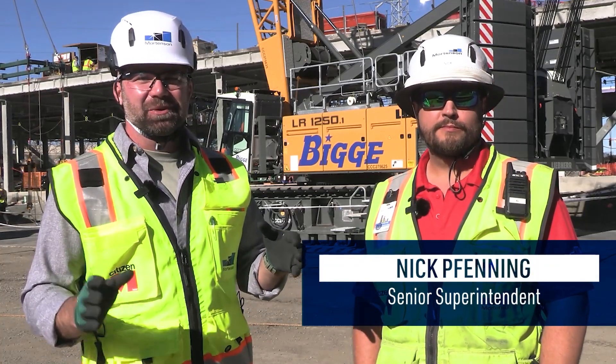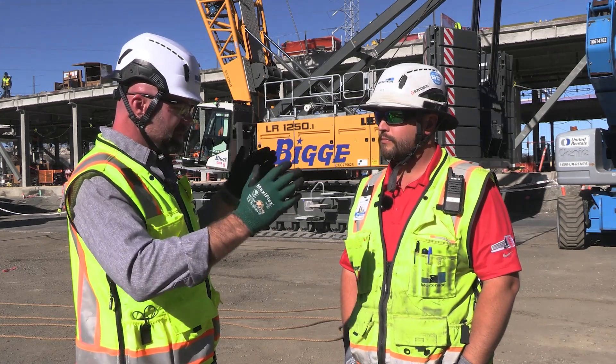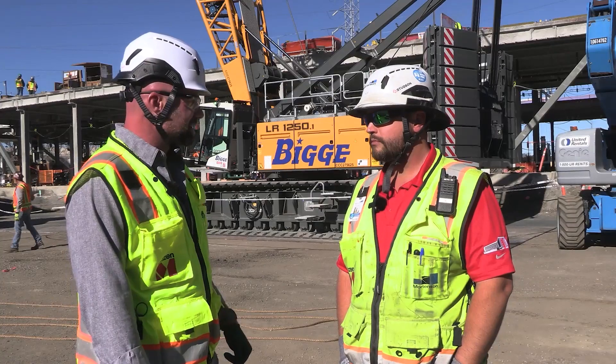We're here on site with Senior Superintendent Nick Fenning, who offered to walk us through the overall process. What does it look like? Can you walk me through the steps at the factory that results in a box showing up on a truck today?